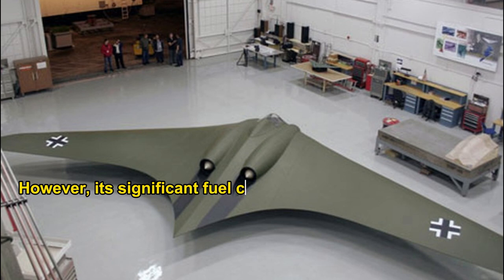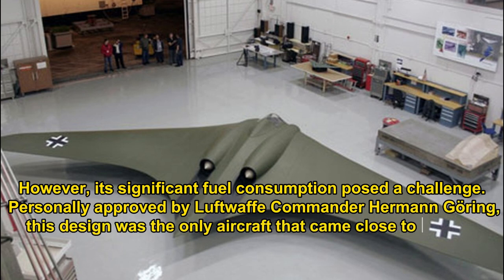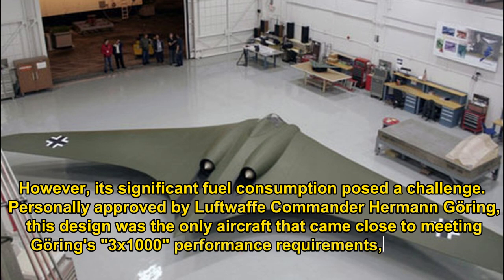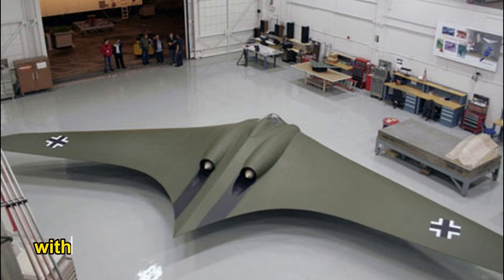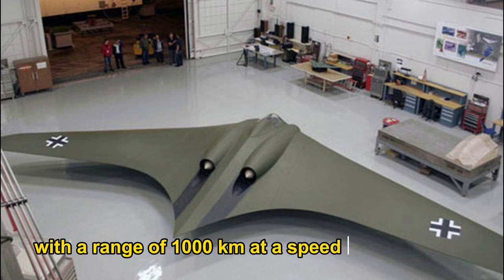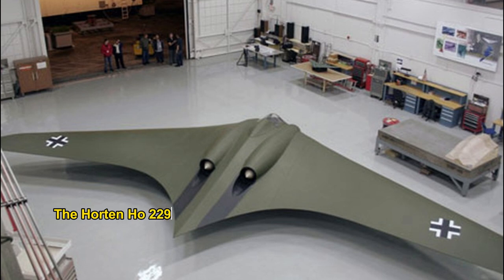However, its significant fuel consumption posed a challenge. Personally approved by Luftwaffe Commander Hermann Göring, this design was the only aircraft that came close to meeting Göring's 3x1000 performance requirements, specifically carrying 1,000 kilograms of bombs, with a range of 1,000 kilometers at a speed of 1,000 kilometers per hour. Its ceiling reached 15,000 meters — 49,213 feet.